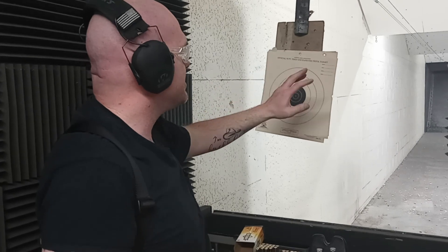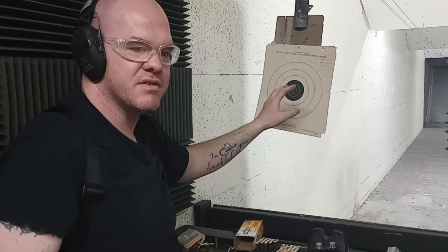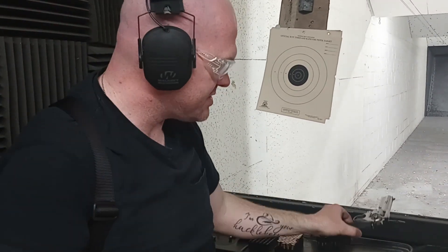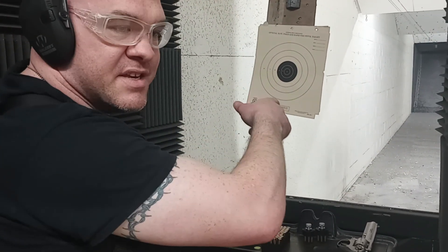In my previous videos today, I've been shooting at a silhouette target, but these targets are what is automatically out here on the range. It's a smaller target. What I'm going to do is have this loaded, pointed downrange according to the rules. I'm going to take this target all the way to the end and see how accurate I am with the six shots that are in this gun.